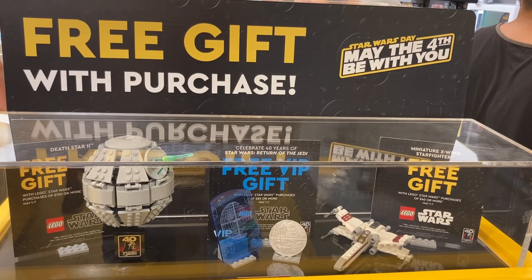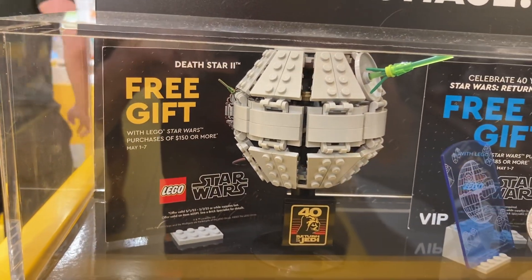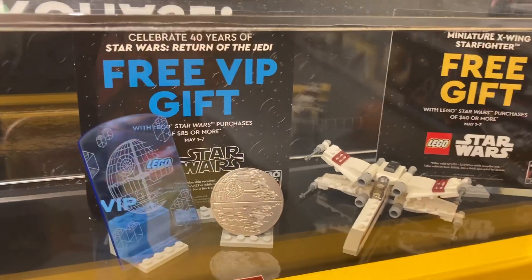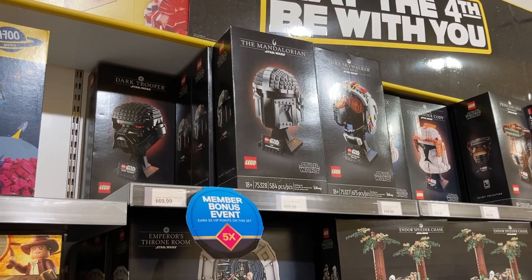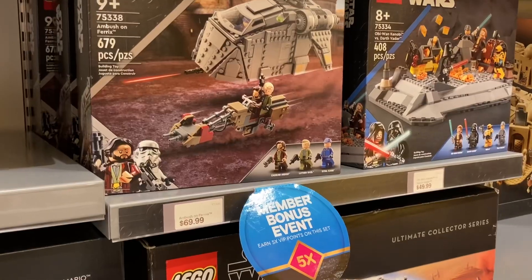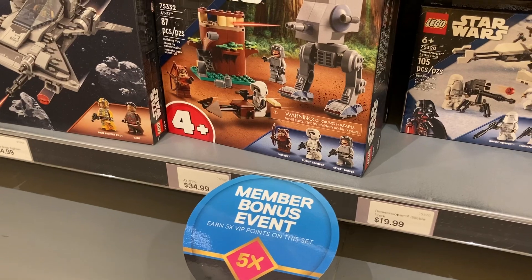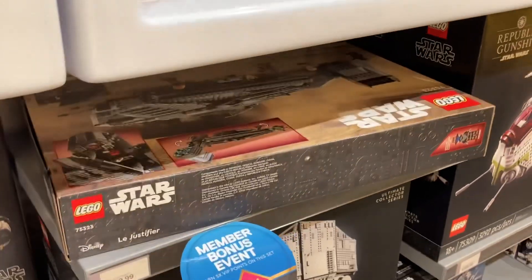However, we're here today for these GWPs. So you've got three going on right now, and you can get all three if you make a purchase of $150 or more on LEGO Star Wars purchases. There are five sets eligible for five times VIP points, which include the Dark Trooper Helmet, the Ambush on Farrix, Boba Fett's Throne Room, the AT-ST 4 Plus set, and the Justifier.